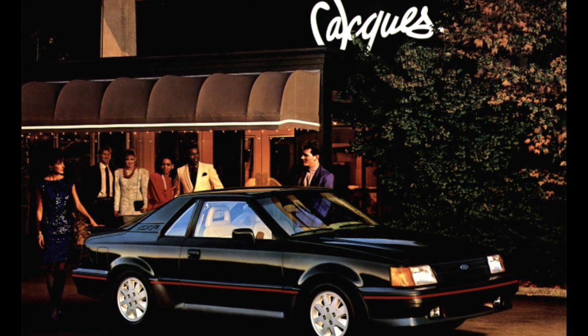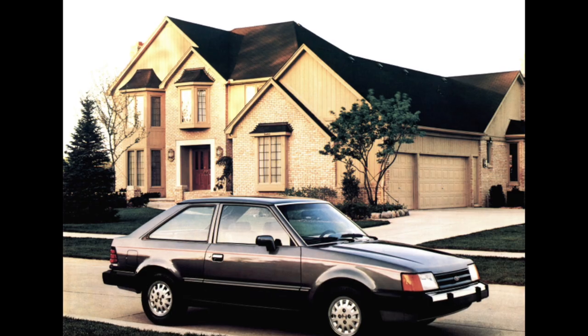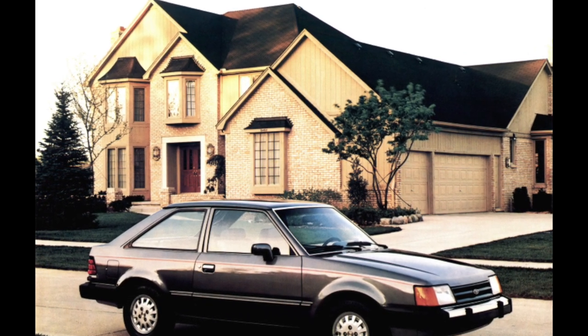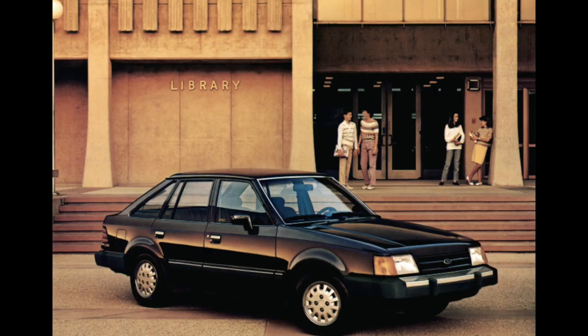Good reviews from experts have earned the 1.8-liter turbo diesel and its atmospheric brother of the same volume. These engines easily digest domestic diesel fuel and are practically trouble-free.